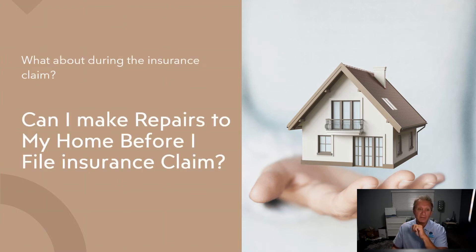Hi everybody, it's Mike with the Claim Squad Public Adjusters. Today's video is going to be about making repairs — can you and should you do it before you file a claim? What about during the claim before you get a settlement? What about during a lawsuit? Let's take a look at what you should and shouldn't do.